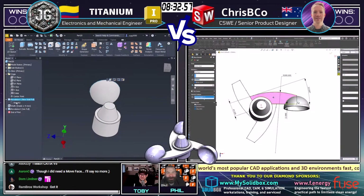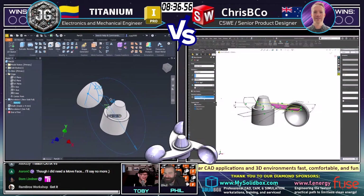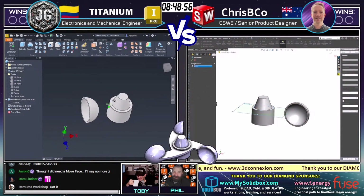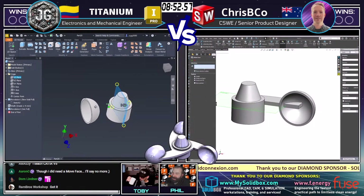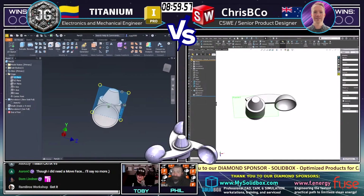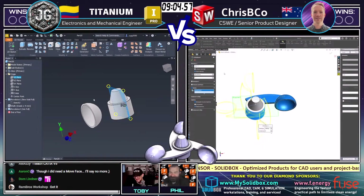Maybe we should trademark those terms — additive modeling versus subtractive modeling. Rambrose and Dom Linder in the chat both saying 'got it.' Coming from a subtractive manufacturing background, it's just a thought process thing. If you like 3D printing, you're used to building something up layer by layer. In my world, it's about shaving it out of a big block — and you make a lot more money on a smaller block.